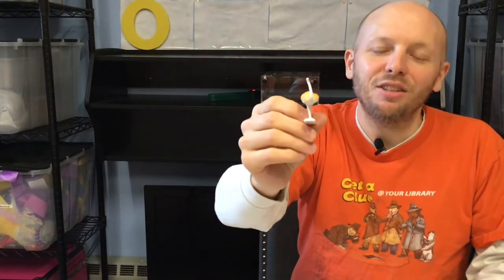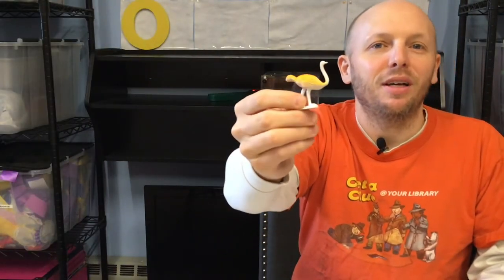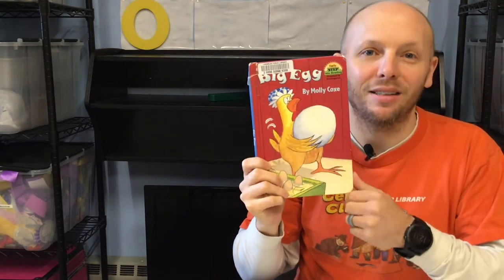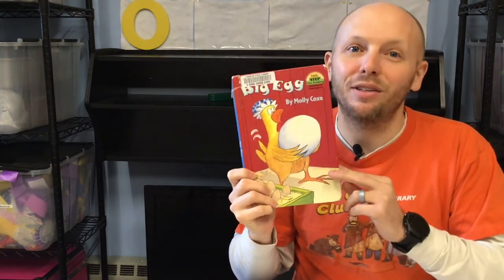Let's see what else starts with O. O is for ostriches. Ostriches are a kind of bird. They are really big birds. We're going to read a story called Big Egg by Molly Cox. And in this story there's an ostrich.